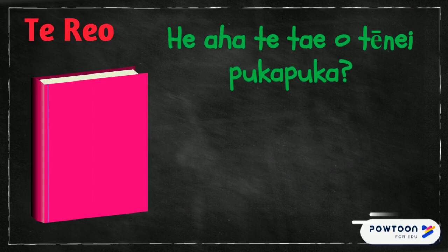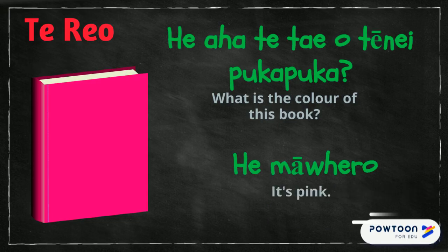E a a te tai o tenei poka poka. What is the colour of this book? E ma wero. It's pink.